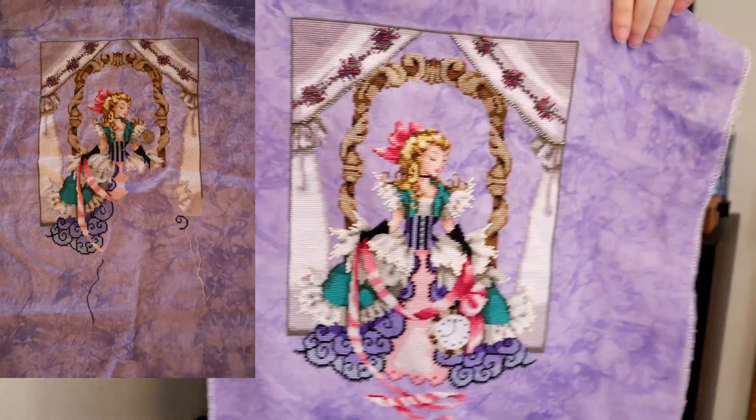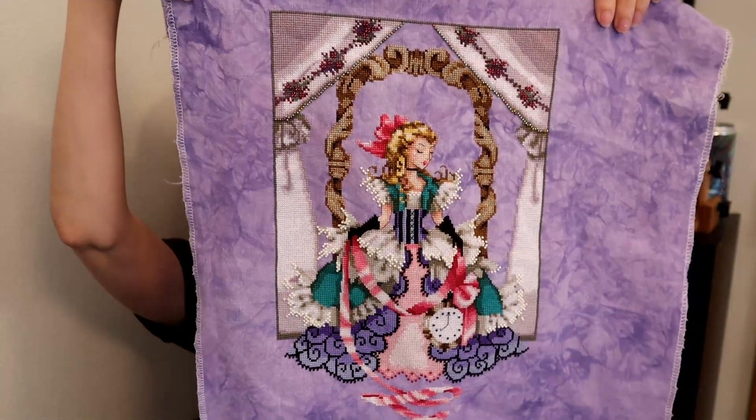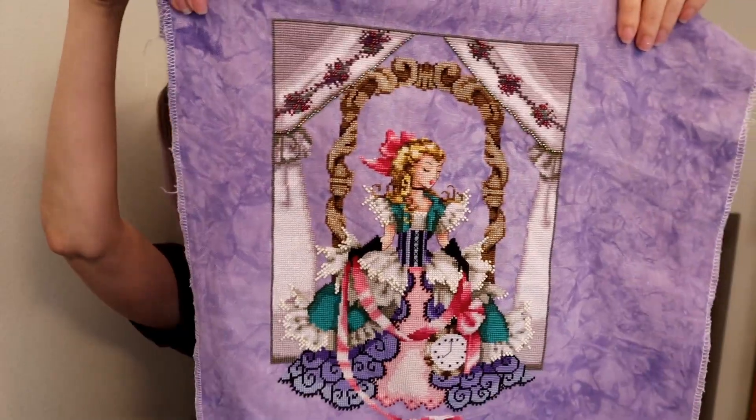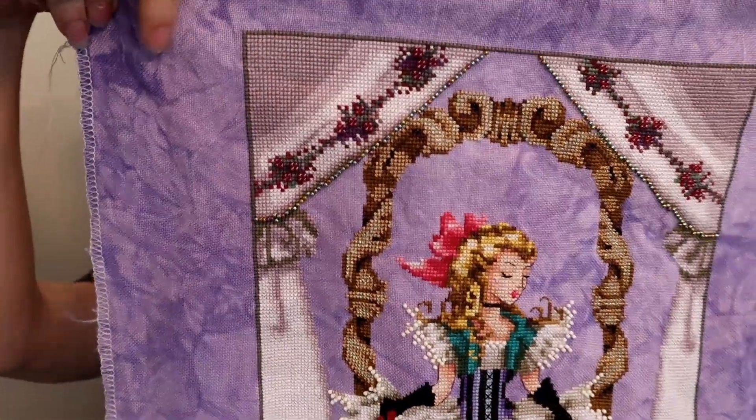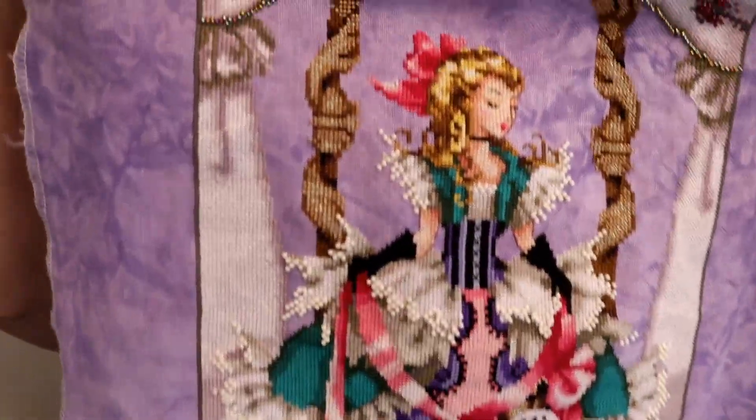She is stitched on 28 count flapper from Picture This Plus, and I love her so much. I just finished the beading today, I finished the stitching on her dress last night, and she's done.